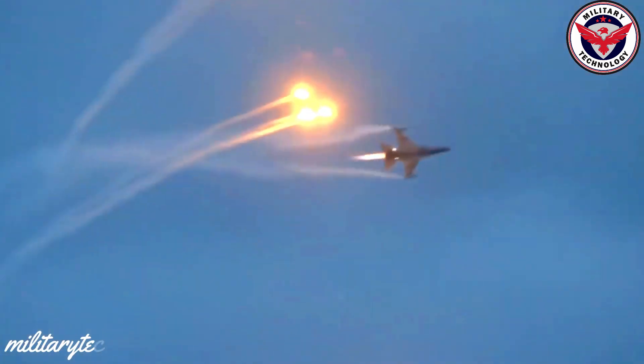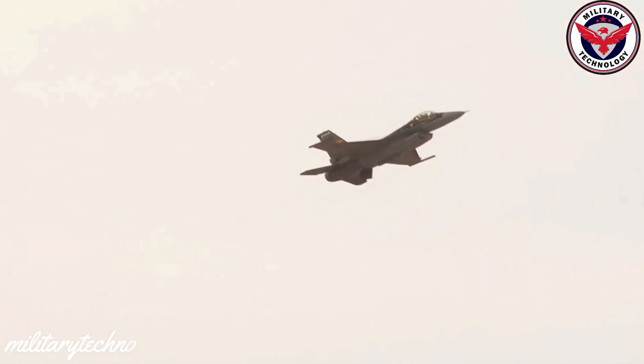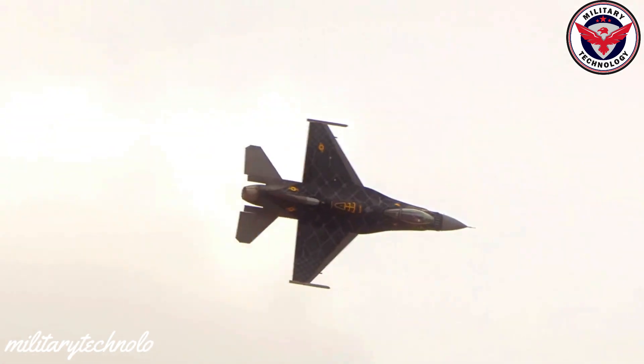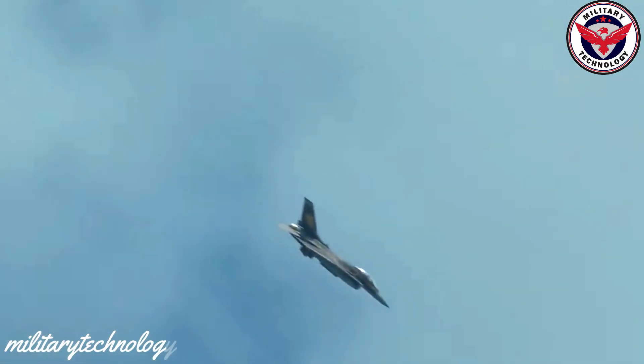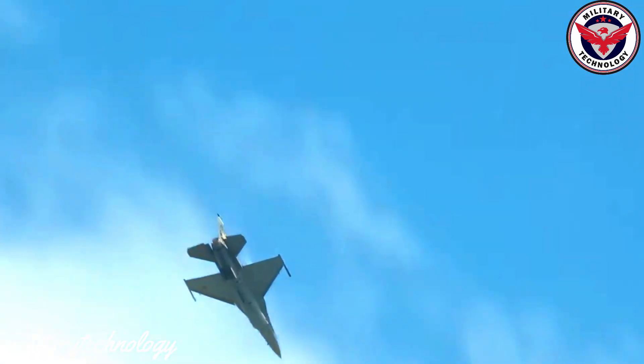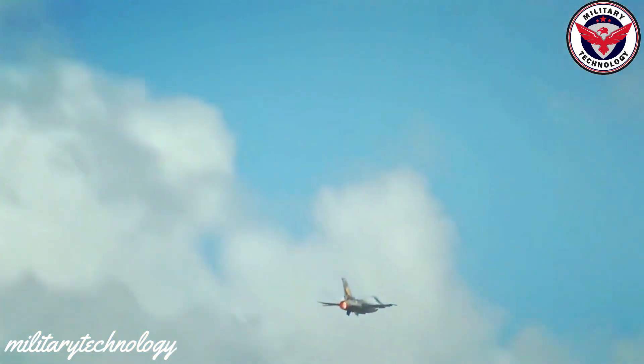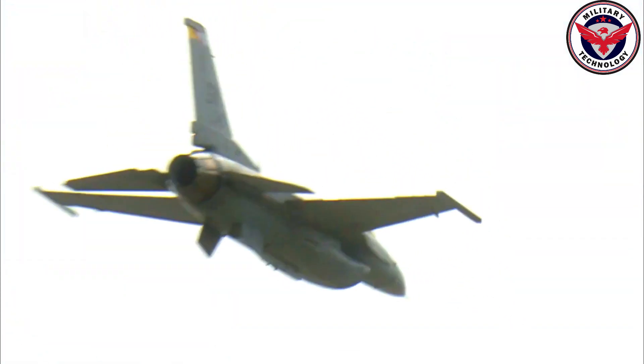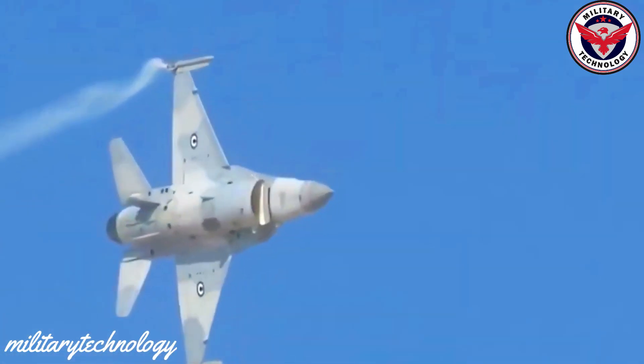The F-16 fighter jet is widely recognized as one of the most advanced and capable aircraft in the world, capable of carrying out a variety of missions with unparalleled speed and agility. One of the main features that differentiates the F-16 from other aircraft is its advanced avionics system, which allows pilots to fly with a high degree of precision and gives them access to real-time information about aircraft performance and mission status.